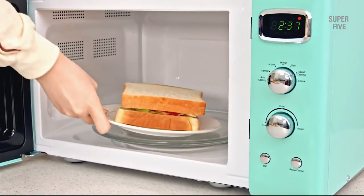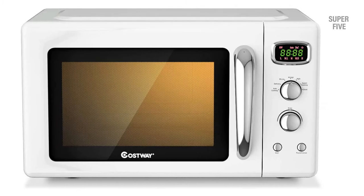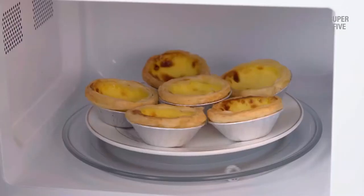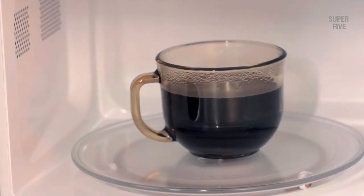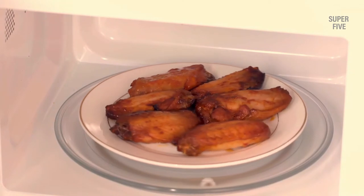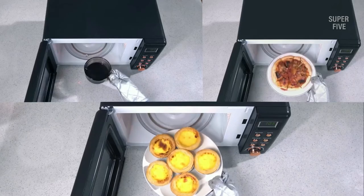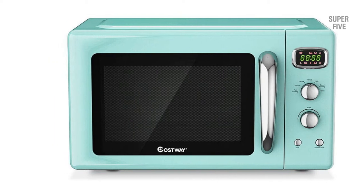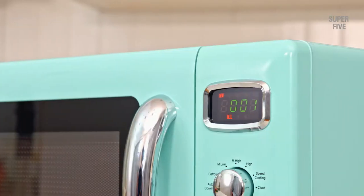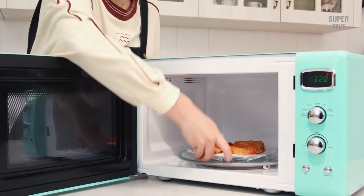This retro microwave also comes with a child safety lock so little ones won't be able to use it, and for added convenience it has a digital clock and timer. Pros: it has a stylish retro design and is extremely affordable — a great option if you're on a budget. The Costway retro countertop microwave oven is also very easy to use and you'll be able to get the hang of it quickly.